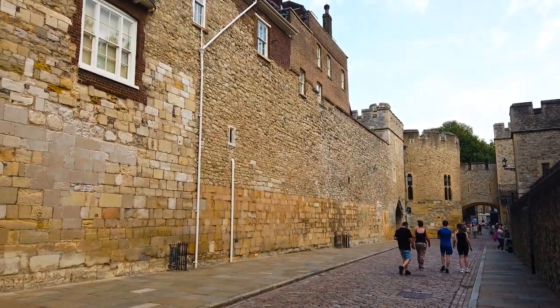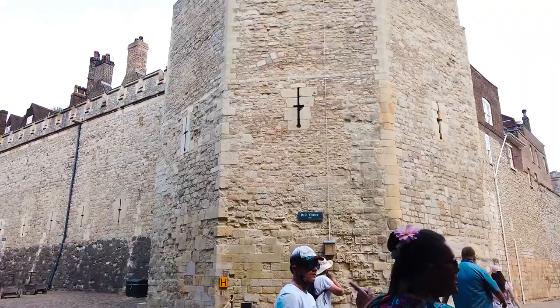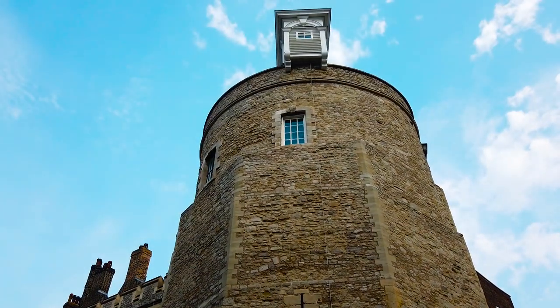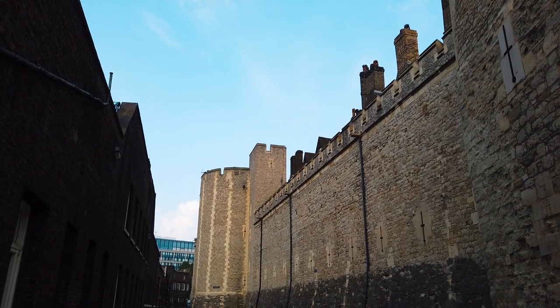What an entrance! Whilst you're here, take a look around you, because this place is as imposing as it looks in the pictures.